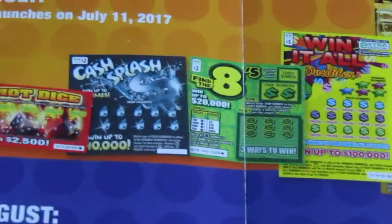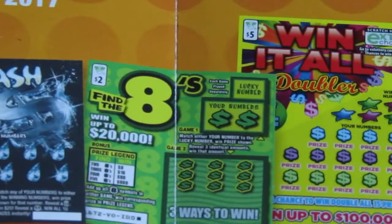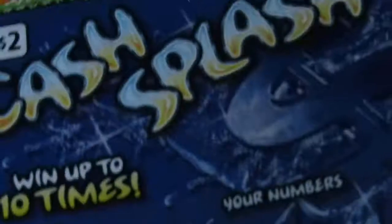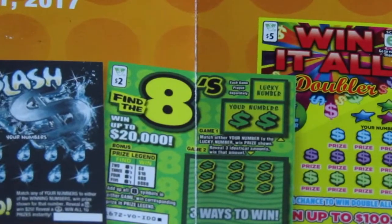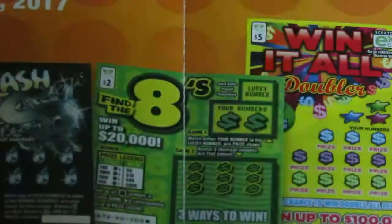It launched yesterday, and we have the $2 Cash Splash ticket, the $3 Find the Eights ticket. There's Mr. Cash Splash right there. Move Kitty! And here's another — it's a $2 ticket, my bad. Find the Eights.